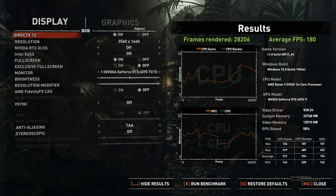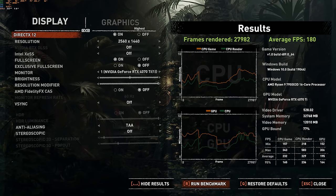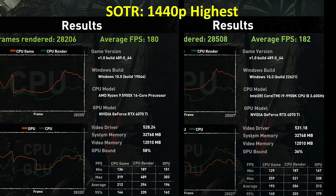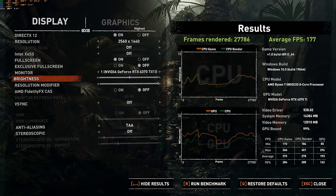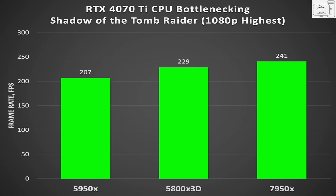Getting back to CPU bottlenecking: for the 4070 Ti, we saw the 5950X is not causing a reduction in average frame rates at its target resolution of 1440p in the Shadow of the Tomb Raider benchmark. We saw the same thing with the i9-9900K, and testing with current-gen faster CPUs verified this. The CPU bottleneck is seen when switching to 1080p, where the 7950X is 16% faster than the 5950X.